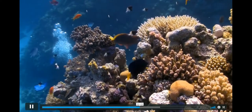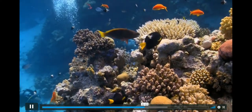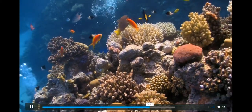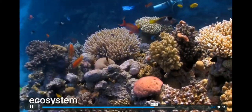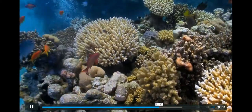Coral reefs are the oldest type of ecosystem in the world, and they've been around for more than 240 million years. An ecosystem is a community of plants and animals, along with the environment that they live in.